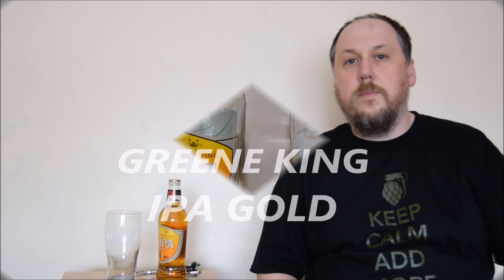Hello, welcome to the next degustation session. This time it's Greene King IPA Gold, alcohol 4.1% ABV — so it's very weak for an IPA. Why is it so gold? Is it supposed to be a substitute for lager? I don't know.